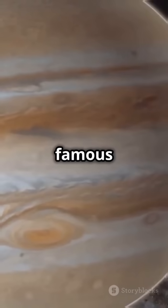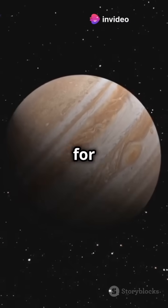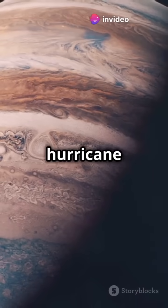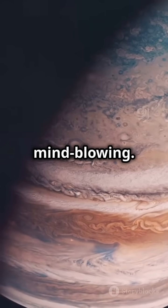And let's talk about that famous Great Red Spot. This massive storm has been raging for at least 400 years. Imagine a hurricane twice as wide as Earth just chilling on Jupiter. Yeah, mind-blowing.